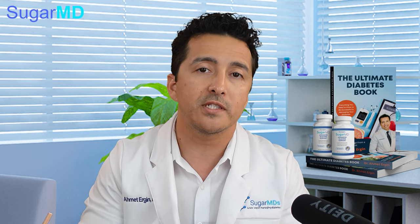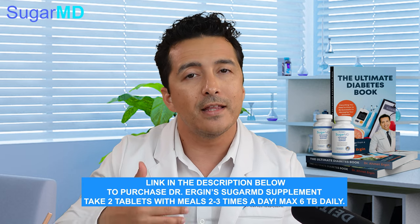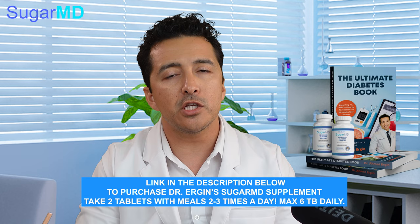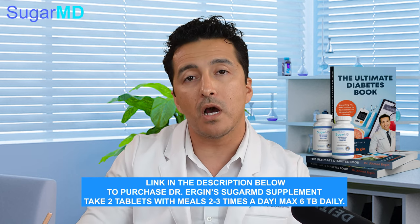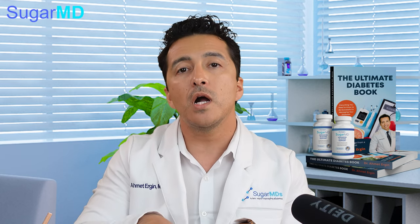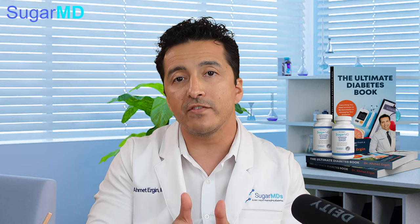Berberine also helps with weight loss in a modest fashion — not significantly, but many of my patients who take our SugarMD supplement tell me their cravings are much better. That's partly because of the berberine and partly because of the banaba extract in our supplement. Controlling cravings is a major part of diabetes care and management.